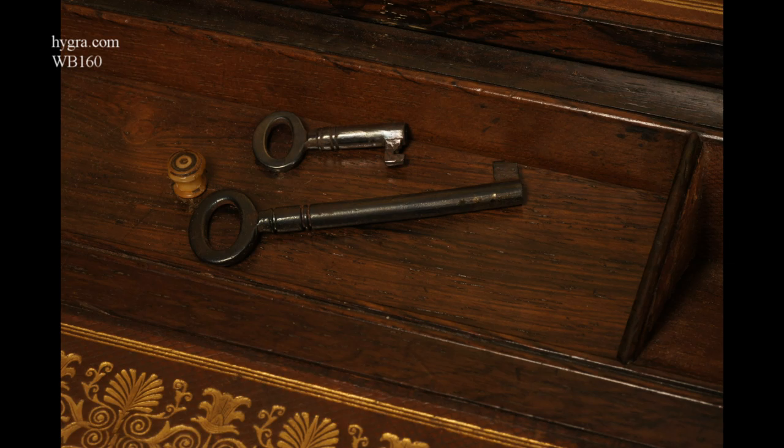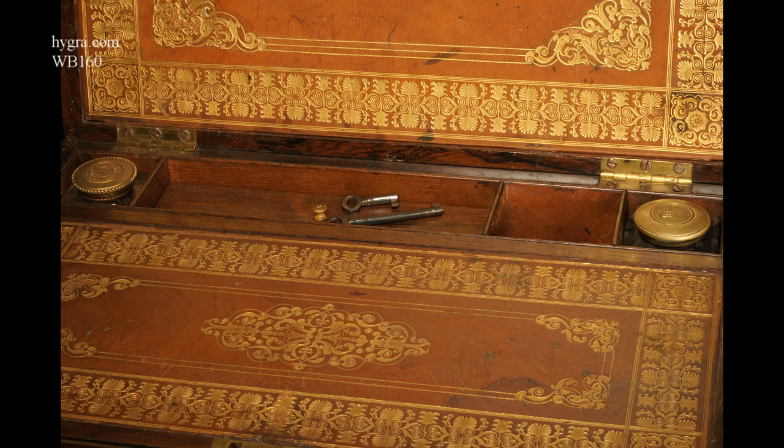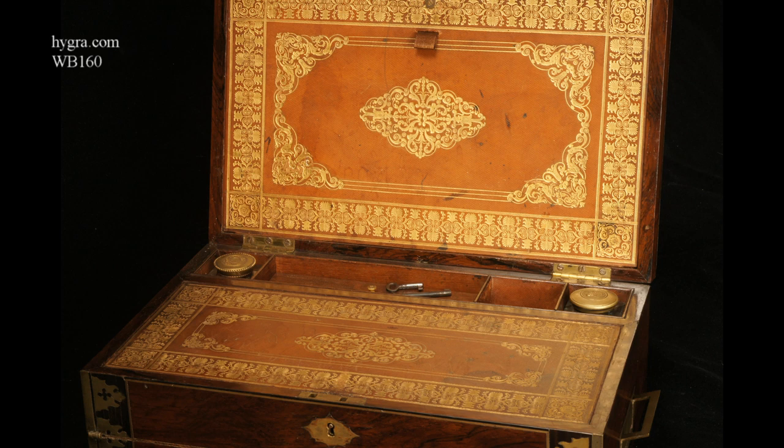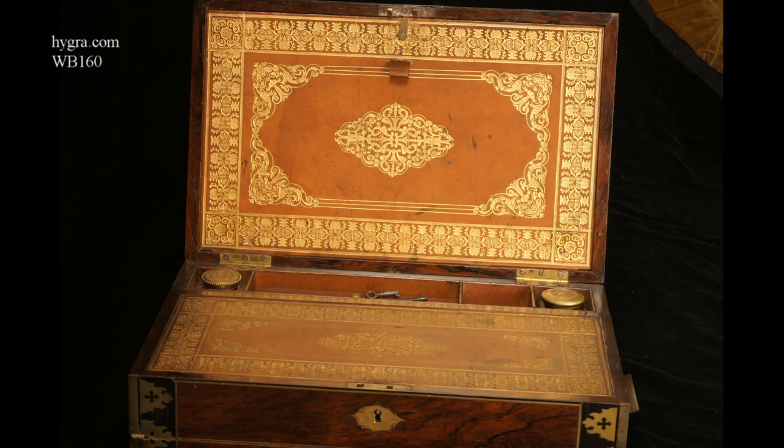The brass is held by pins and inside the box opens up to such finely tooled dark brown leather, tooled with anthemions and palmettes.